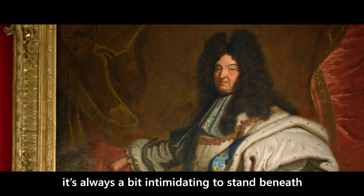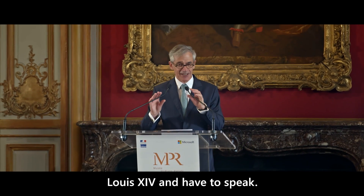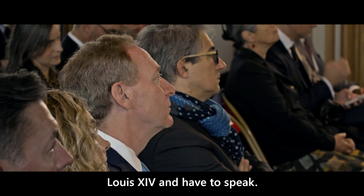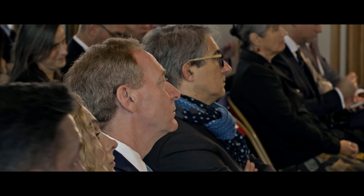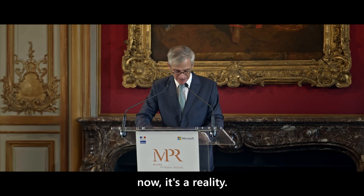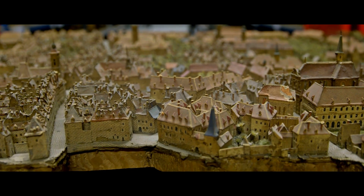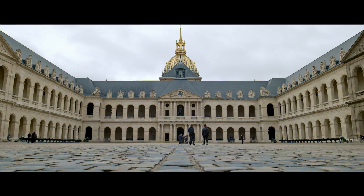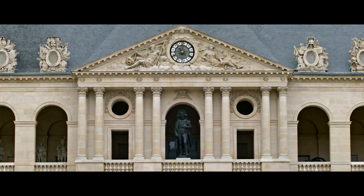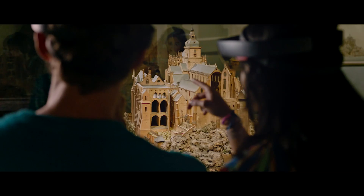Ladies and gentlemen, it's always a bit impressive to be under Louis XIV and to have to express himself. Brad, I wanted first to speak for you. I had a dream, and thanks to you, it was done. Just months after our first visit to the Plan Relief Museum in Paris, we're back — this time to launch a HoloLens exhibit that adds new life into one of the museum's prized treasures.